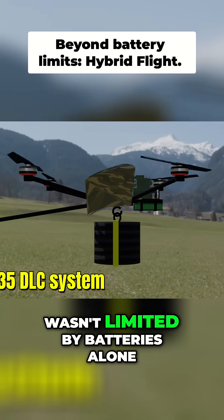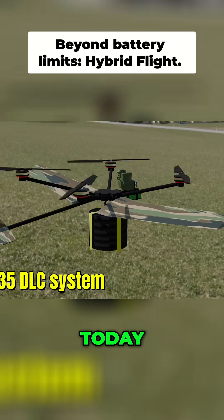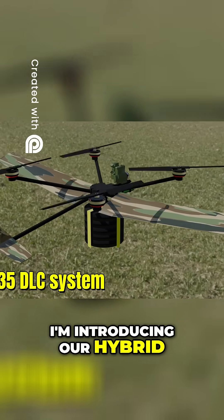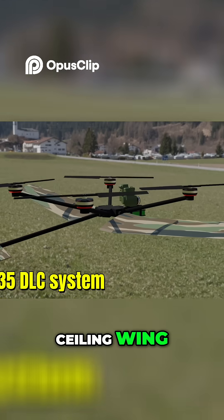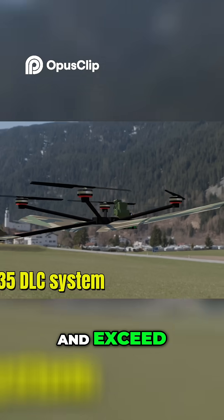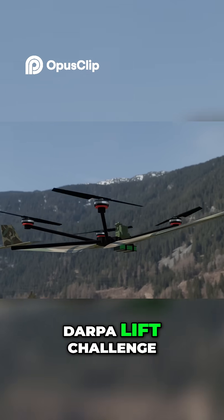What if vertical flight wasn't limited by batteries alone? Today, I'm introducing our hybrid extended range lift system, enhanced with a high-lift sealig wing, designed specifically to meet and exceed the demands of the DARPA Lift Challenge.